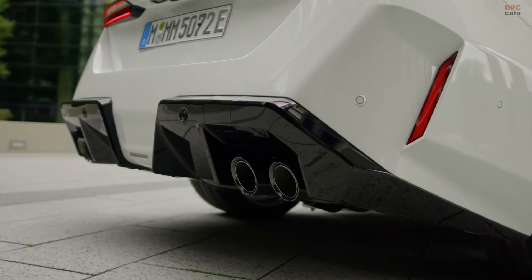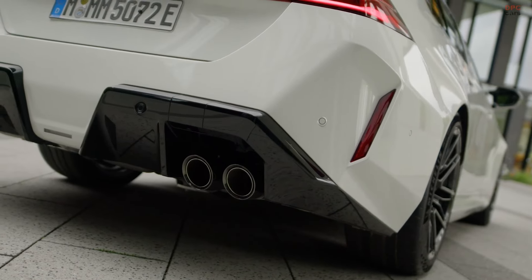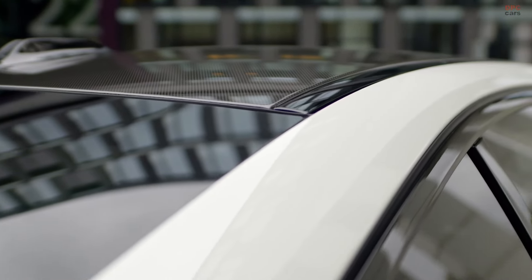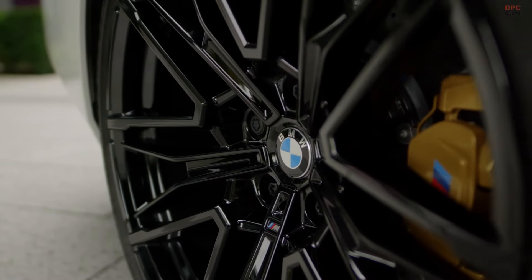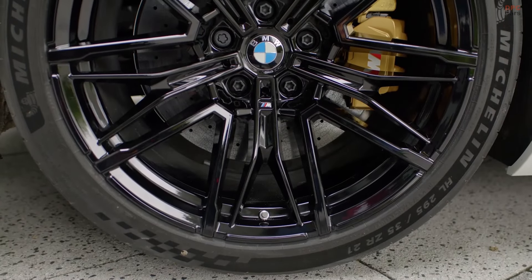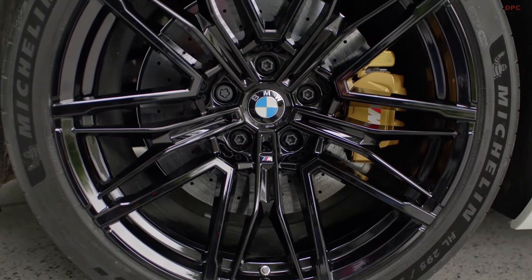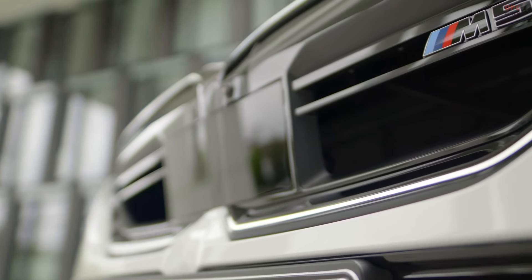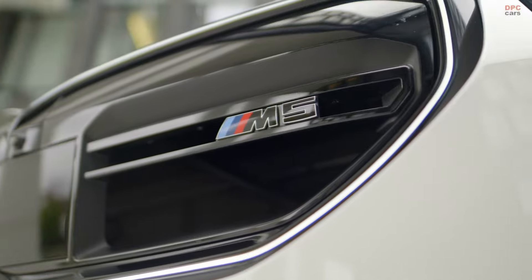The vehicle's default hybrid mode optimizes the use of both the engine and the electric motor, depending on the selected driving mode — comfort, sport, or sport plus. Drivers can also choose e-control mode to save battery power for later use, which is especially helpful in cities with congestion charges for internal combustion engine vehicles.